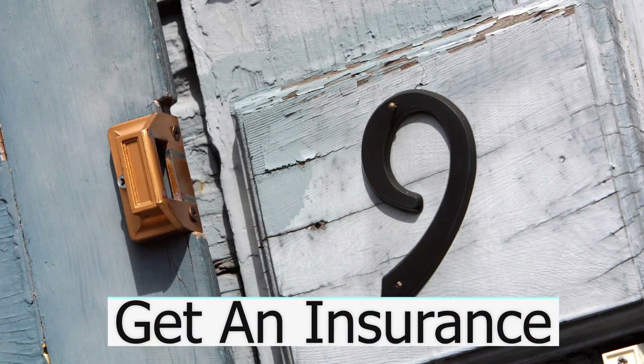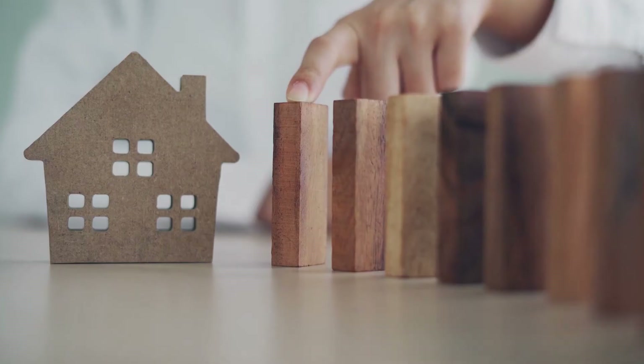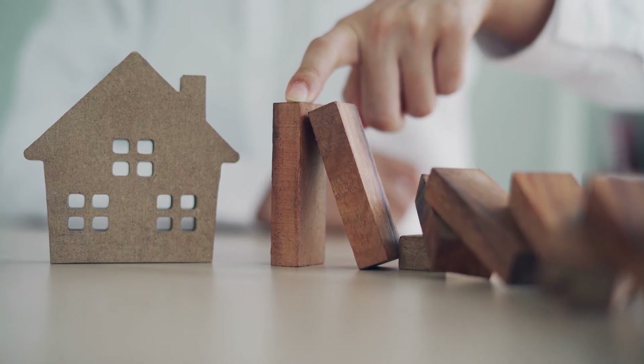Step nine: while your loan officer guides you through the loan process, at some point you will need home insurance. Get quotes from my dream team list, and your lender will require an appraisal. Keep that loan process moving towards your closing.